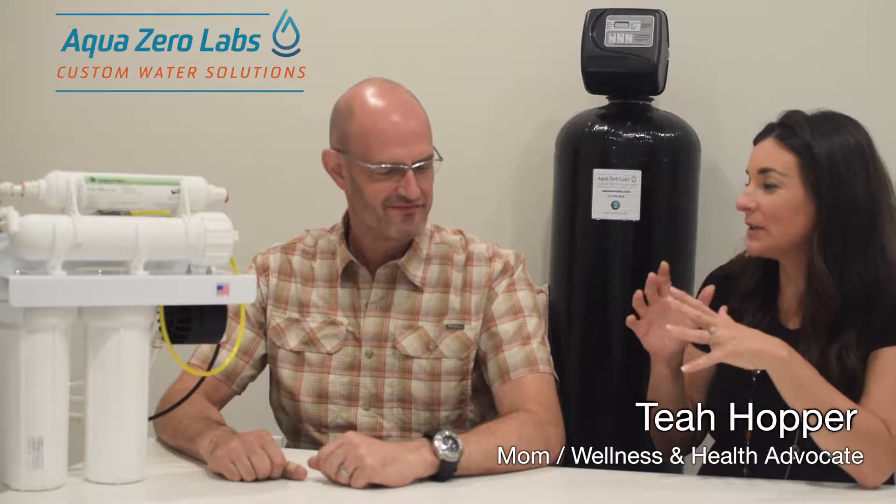One of the questions we had was: we're going to do this whole-house health filter to get all of our water clean — why would we also need the RO system for our drinking water? Well, carbon is a great filtration media in this big tank. It's great at removing chemicals like chlorine and ammonia, and also really great at removing THMs, volatile organic compounds, and basically any other types of herbicides and pesticides.